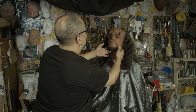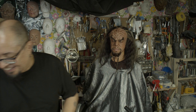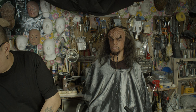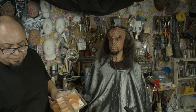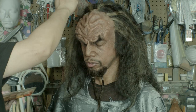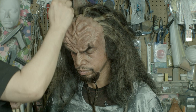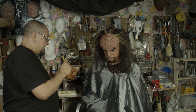Well, aren't you a handsome Klingon! Klingons are hella tall, you know, and then those damn boots with lifts made it even crazier. That intimidation factor.